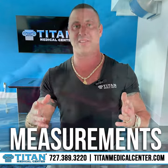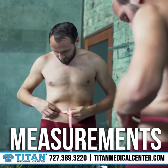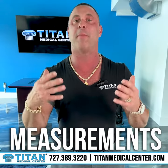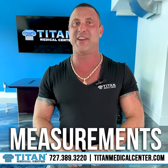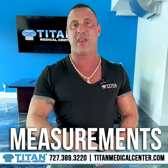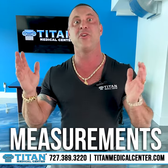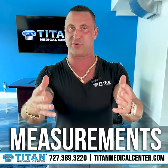Number four, measurements. Everybody can do it with a tape measure. Put it around you. See where your arms are at, see where your waist is at. Be consistent about what you're measuring — don't change up where you're measuring on yourself. You can do this every week or every two weeks. It's another great way to directly track your results through your measurements.